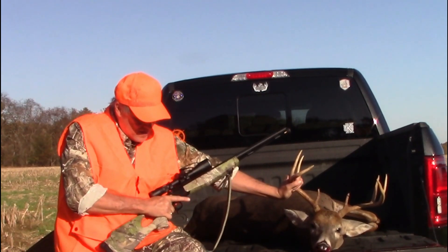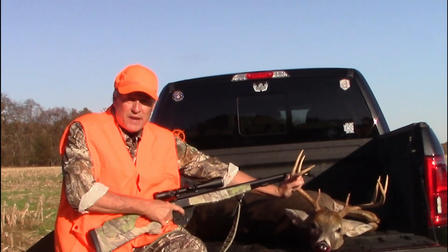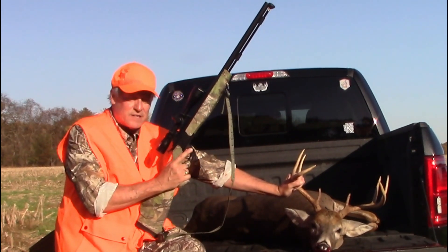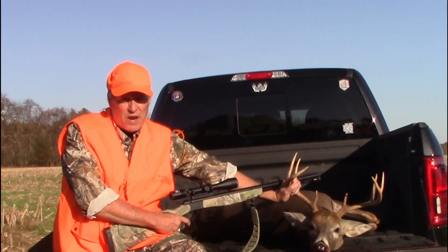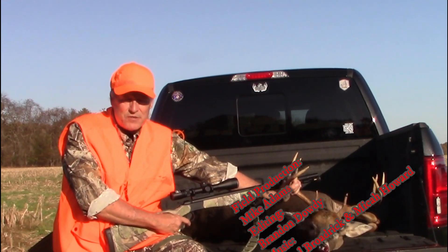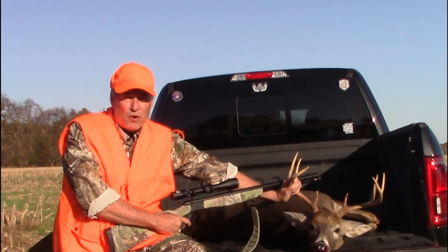I shot him with my CVA Optima V2 with the thumbhole. I've got to say — Brandon Dowdy, Rick Taylor — you guys were all about it. I may have to hunt with this during rifle season, I like this gun. I wish everybody luck throughout rifle season and the remainder of muzzleloader season. You can tell I'm still shook up. We'll be looking for your pictures and your videos on Southern Woods and Waters. By the way, go Vols.